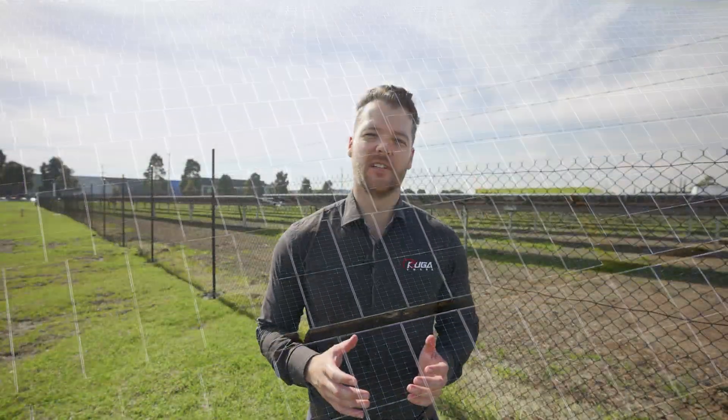If your organisation is looking at a high yield ground mount solar solution and you need a team that can handle the project completely in-house from start to finish — handling everything from the rock drilling right the way through to council application — give us a call at 13 Cougar.